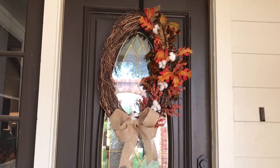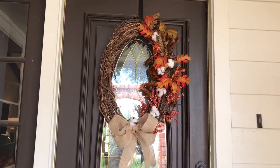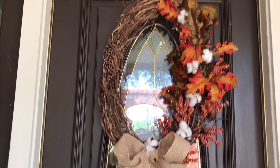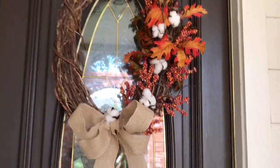Hi guys, welcome to my 2017 home fall decor tour. This is a tour, so this is my front door, and I did this myself. I'm not that talented, but I like the way this came out.